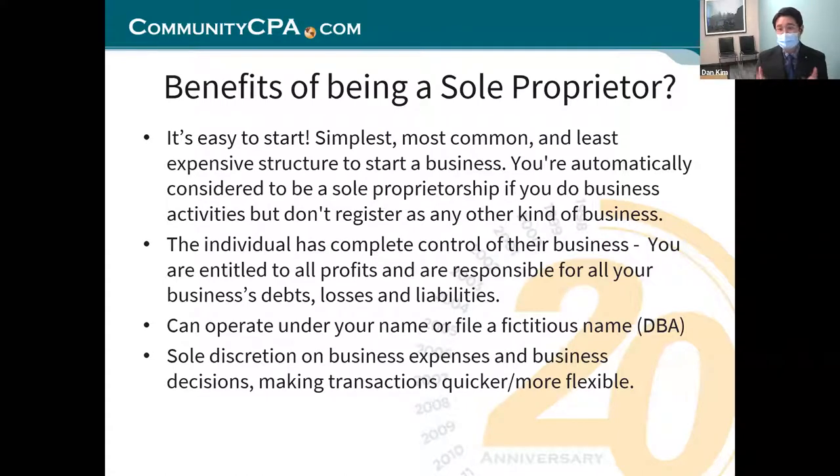The individual has complete control of the business — you are the business. You have the profits and you're responsible for all your business debts and losses, so this is something you've got to be careful with. If something goes wrong, it's under your name, it's under your social. You've got to be responsible about it.